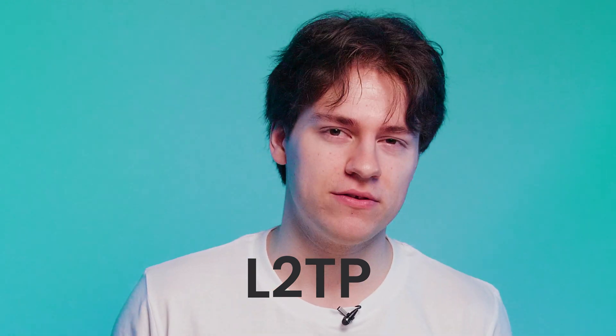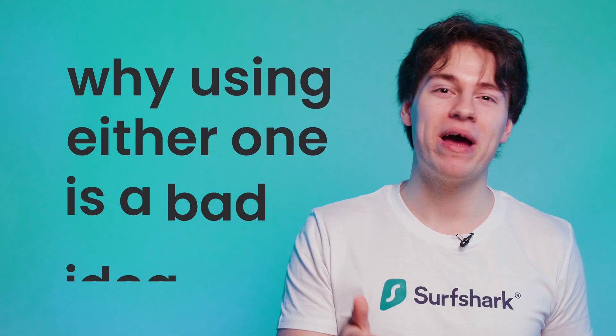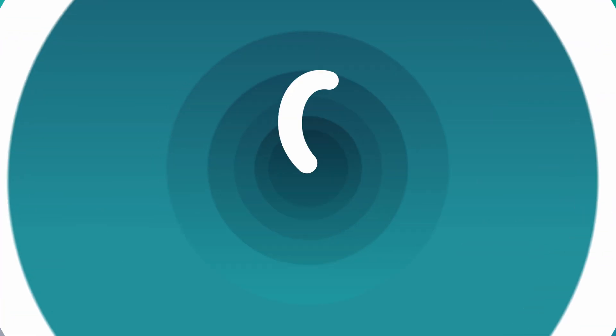If you clicked on this video, you might have considered using PPTP or L2TP protocols for your VPN solution. Today, I hope to explain why using either one is a rather bad idea. Let's get into it.